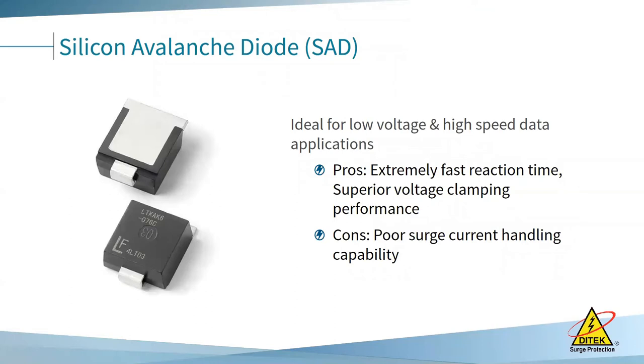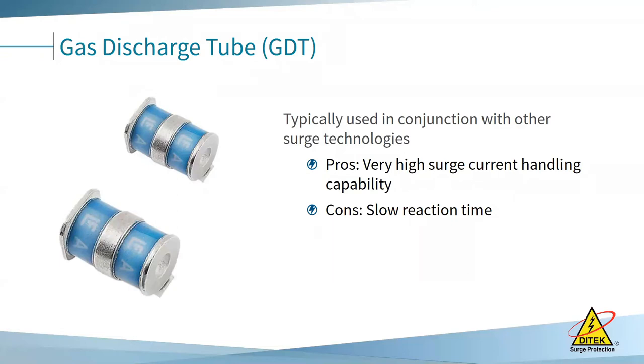Another component is the silicon avalanche diode (SAD). These are ideal in low voltage and high-speed data applications — they react very quickly and have superior voltage clamp dynamic performance. However, they don't have high surge current handling. So they are often coupled with gas discharge tubes (GDTs), which have a slow reaction time but high surge current handling capability. When you combine SADs with GDTs, you've got the best of both worlds.